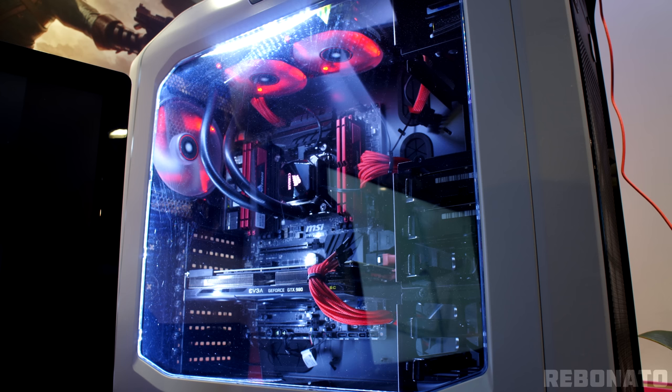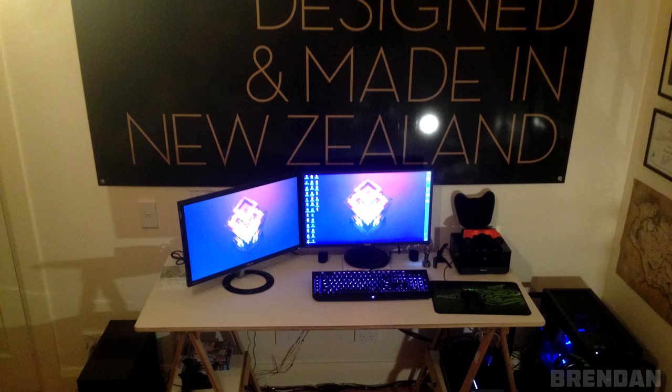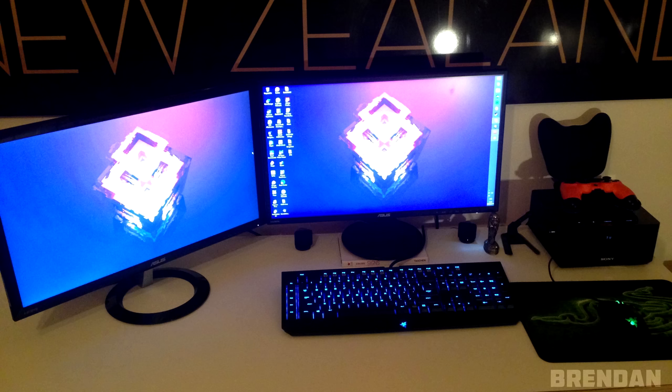I won't waste time going through the parts or specs of the PC, but I will have them linked below in the description section for those interested. Alright, next up we have Brandon. Looks like we have a dual monitor setup — different models but they're both from Asus. To be fair, he did mention that one of the monitors is discontinued, which is why he wasn't able to get two of the same — so thank you for letting me know. I can sleep better at night.